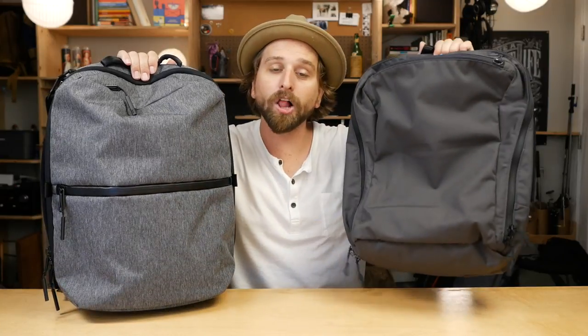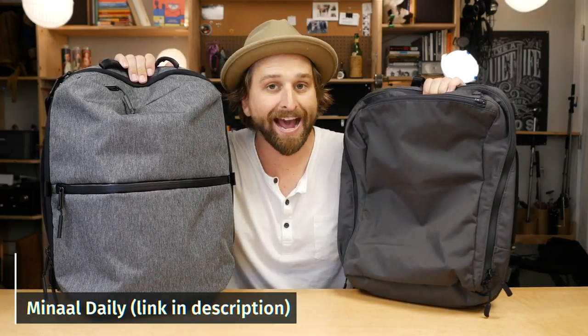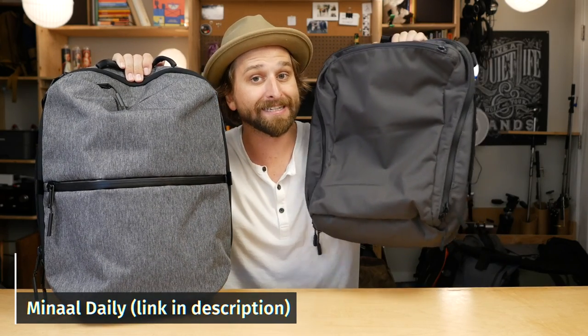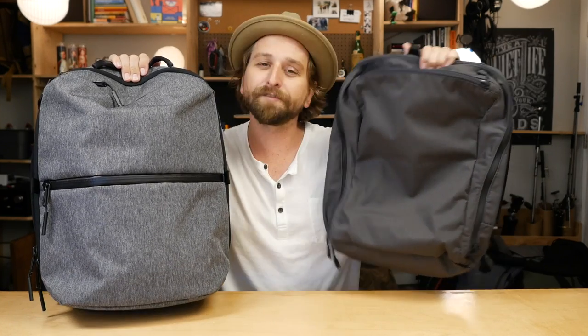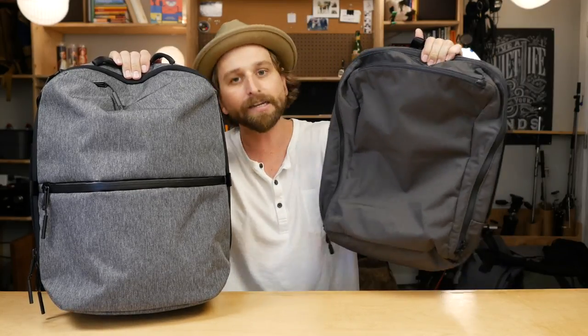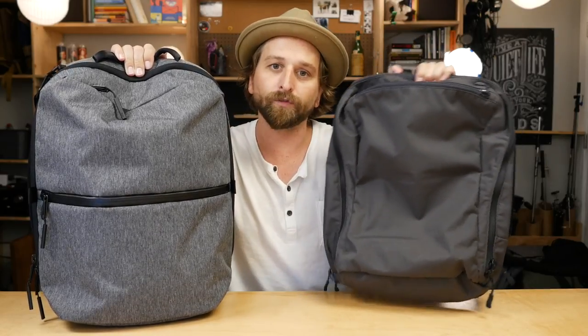Now, this is the Manal Daily — one of my other favorite daily carry options. How does our Air Flight Pack compare to the Manal Daily? The first thing you're going to notice is that everything feels a little more quality on the Manal Daily. The zippers, peripherals, fabric — just the density of the materials — it does add up. It definitely feels more quality. But this is a much more affordable bag — about $100 cheaper at the time of making this video.